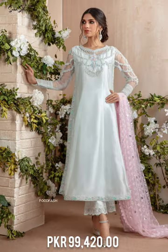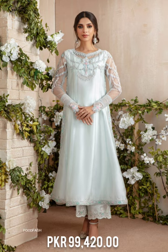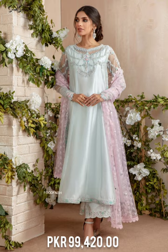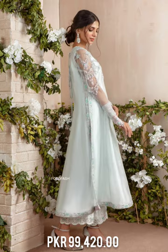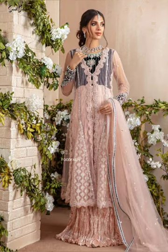Stylish pleated net royal sleeves, an embroidered border on the hem, and handcrafted tassels at the side slit complete its look. This kalidar is paired with culottes featuring an embroidered border and an embellished net front open batta.